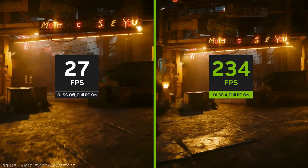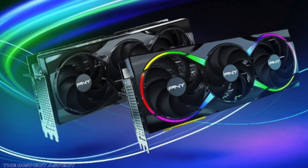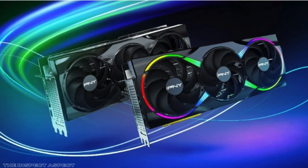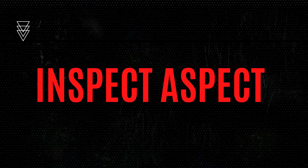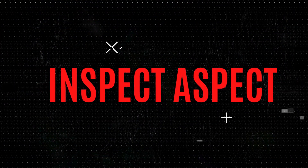If your setup can accommodate its footprint and power needs, and you appreciate next-gen AI enhancements and ray tracing, this card is well worth considering. For those prioritizing compactness or ultimate 4K max settings, exploring other options might be prudent. Don't forget to check the link on your screen and in the description below for the best prices and deals available right now.